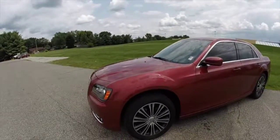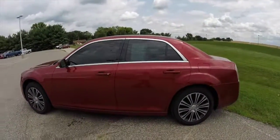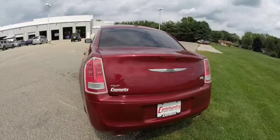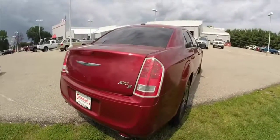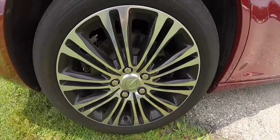This vehicle is painted in deep cherry red crystal pearl coat. It has the black premium Nappa leather S-specific seats, and is powered by a 3.6-liter V6 engine with an 8-speed automatic transmission. It is all-wheel drive, and has the S-specific 19-inch wheels with the black painted pockets.